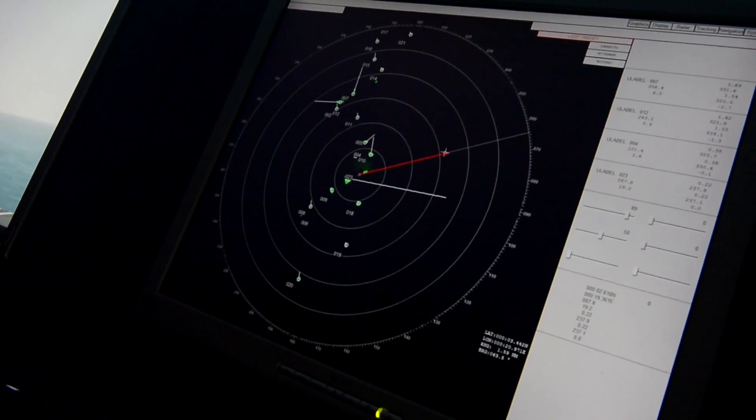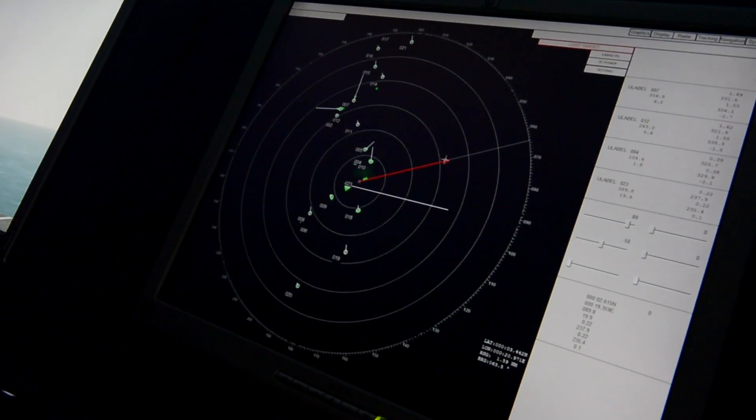Today we're going to take the officers through Rich Passage, which is one of the most challenging transits we do on John C. Stennis, which is our home port.